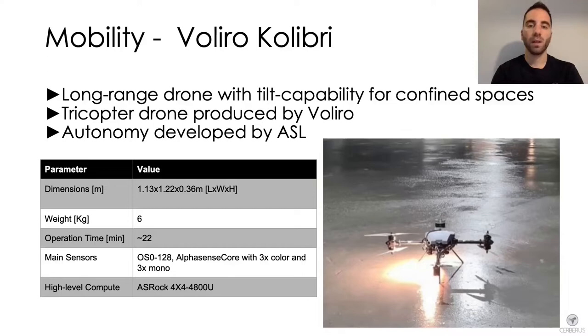The last flight platform we introduce is the Voliro Colibri drone. This tricopter drone is produced by Voliro and further customized by the Autonomous Systems Lab. The tiltable rotor design makes the Colibri able to change pitch independently of its motion, as well as hover at any given orientation. This platform has considerable payload capacity and higher operation time, making it suited for long-term autonomy tasks in confined space as well as vertical exploration tasks.